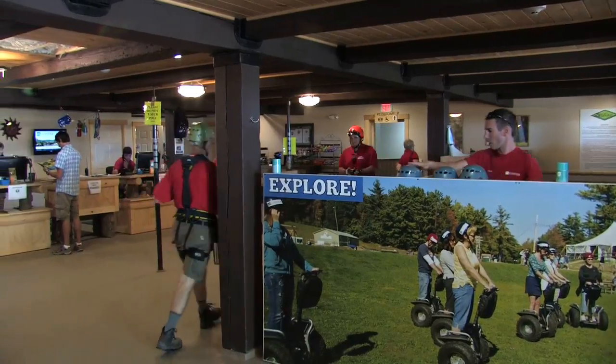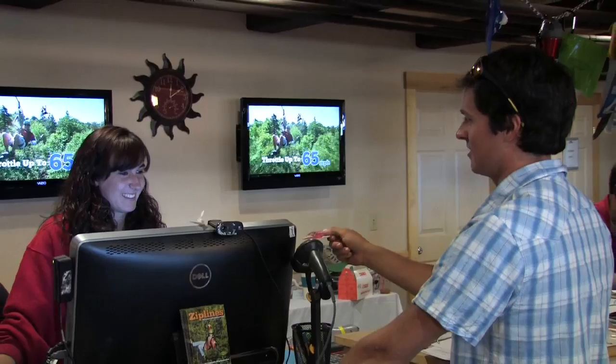Segway PT Tours offers ski resorts a great new way for guests to play on their property. Dozens of mountains across the US are complementing their summer operations with PT Tours. The launch of a new Segway PT Tour instantly provides a supplementary revenue stream.